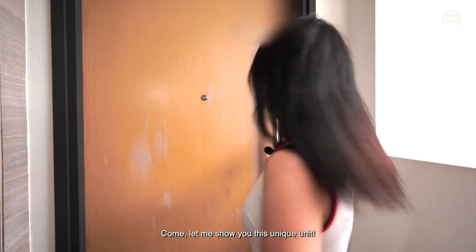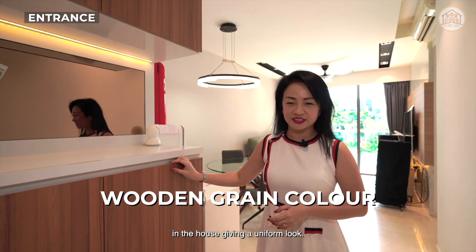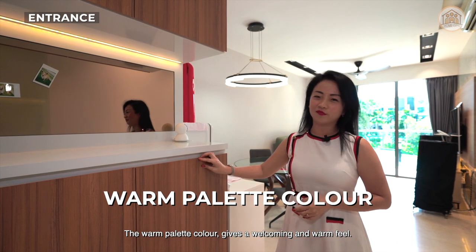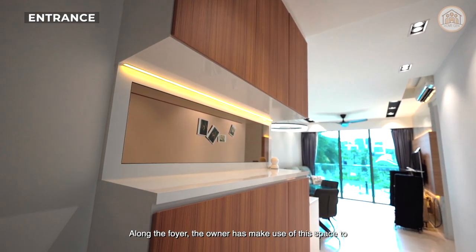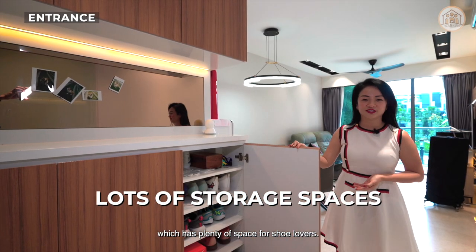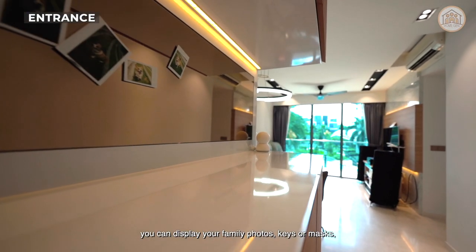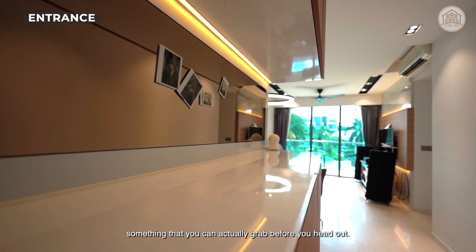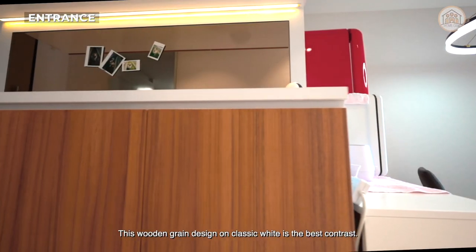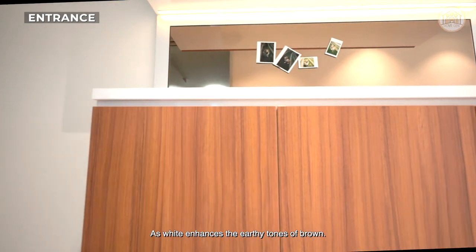Come, let me show you this unique unit. The owner uses wooden grain colour across all the carpentry in the house giving a uniform look. The warm palette colour gives a welcoming and warm feel. Along the foyer, the owner has made use of this space to build top and bottom cabinets which provides plenty of space for shoe lovers. In the middle section, you can display your family photos, keys, masks — something that you can grab before you head out. Plenty of space to keep things away making it neat and tidy. This wooden grain design on classic white is the best contrast as the white enhances the earthy tones of brown.